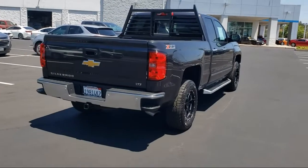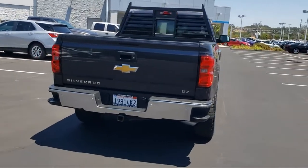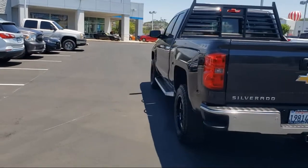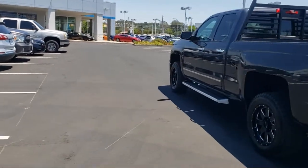Sirius XM Satellite Radio, Heated Door Mirrors, Theft Deterrent System, Easy Lift Tailgate, and has less than 65,000 miles on the odometer.